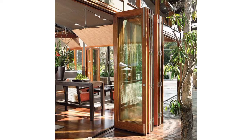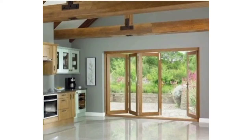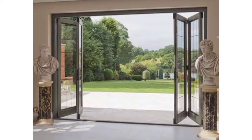Dear friends, maybe you are searching for beautiful and amazing designs of folding doors. In this video you can see 50 plus beautiful, ravishing, and stunning designs that you will love and be inspired by.